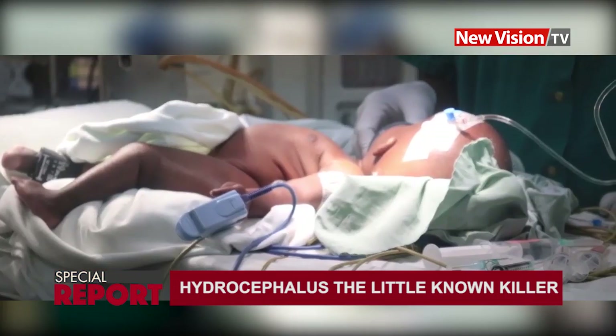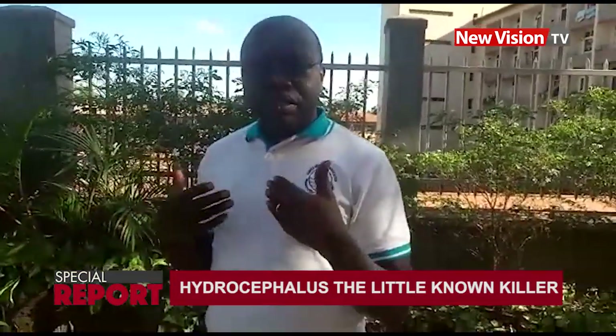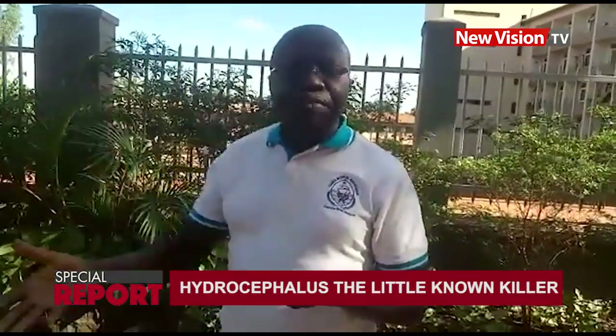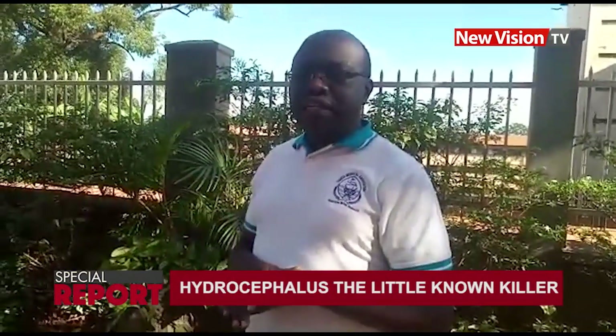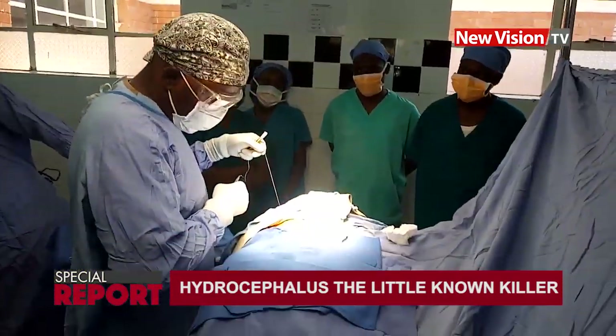Dr. Idro revealed that spina bifida results from folic acid deficiency. When a mother conceives a baby while her blood level of folic acid is low, she is at risk of producing a baby with spina bifida. The most important preventive strategy is therefore taking folic acid before conception — starting several months before conceiving and continuing, so that body stores are built up by the time the baby is conceived and the spinal cord can form properly. Starting folic acid after conception may not particularly prevent it.